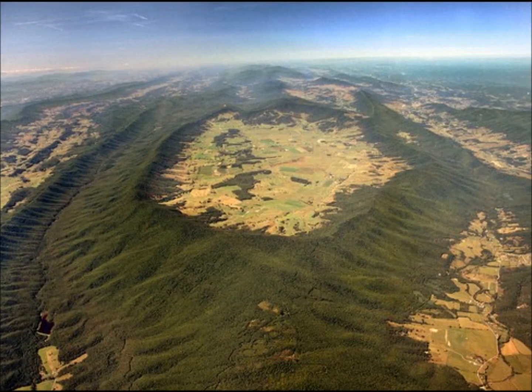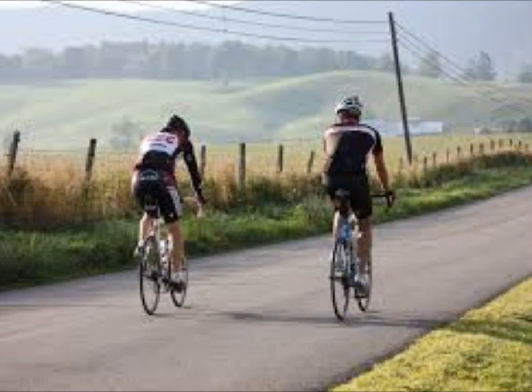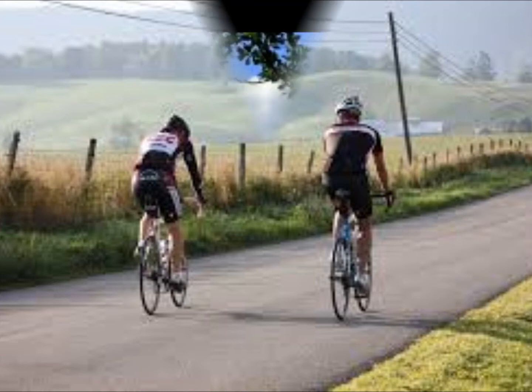Tazewell County has a lot to offer, including Berks Garden, a mountain-ringed bowl that is 10 miles in diameter and filled with some of the most fertile land in the state. Visitors can buy baked goods and produce, enjoy biking, hike and hunt in the nearby Jefferson National Forest, among many other things.